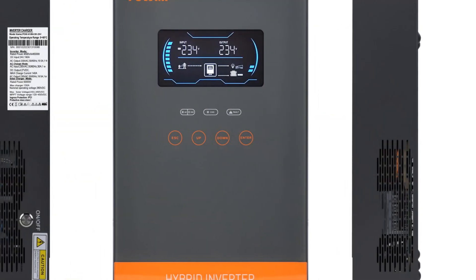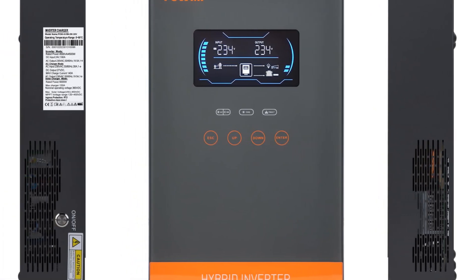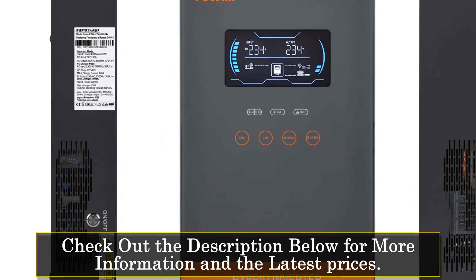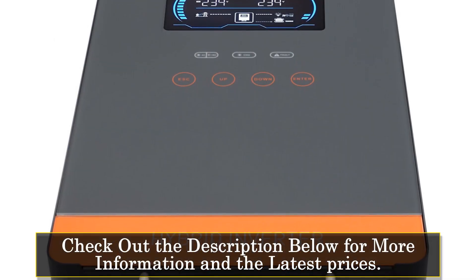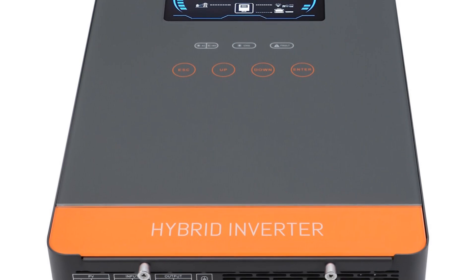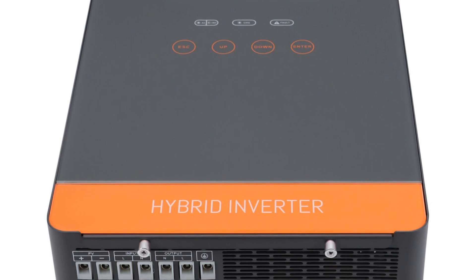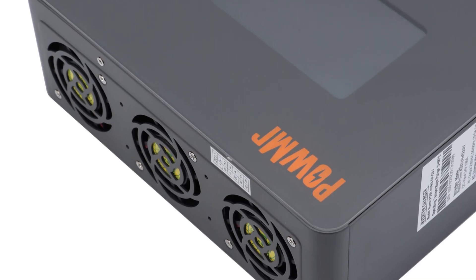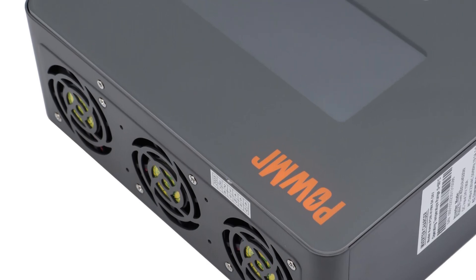This solar charge controller supports an output current of 150A, ensuring efficient power conversion and management. It features a pure sine wave output waveform, delivering clean and stable power for connected devices. It is equipped with a maximum array open-circuit voltage of 450V, making it suitable for a wide range of solar installations, with a maximum efficiency of 94%.